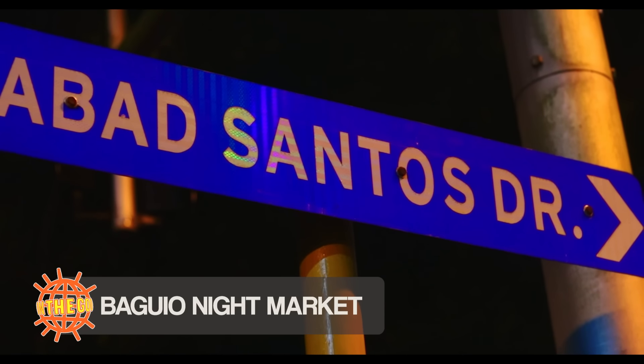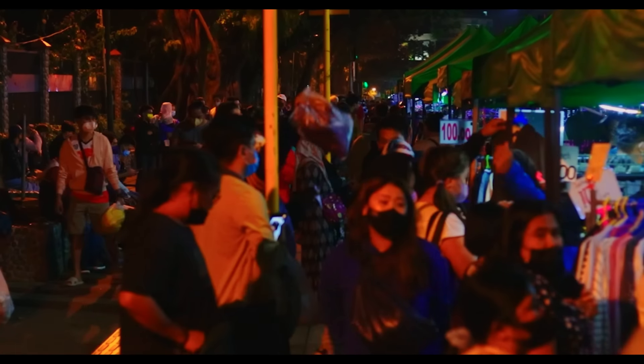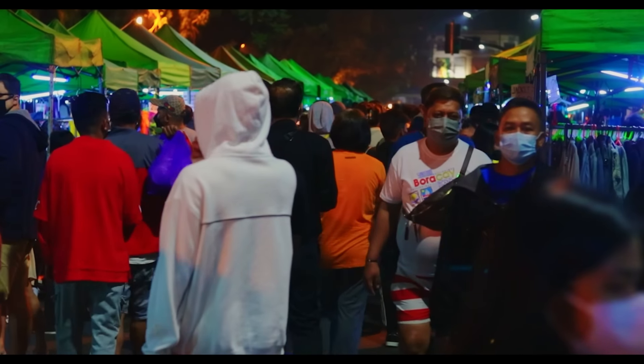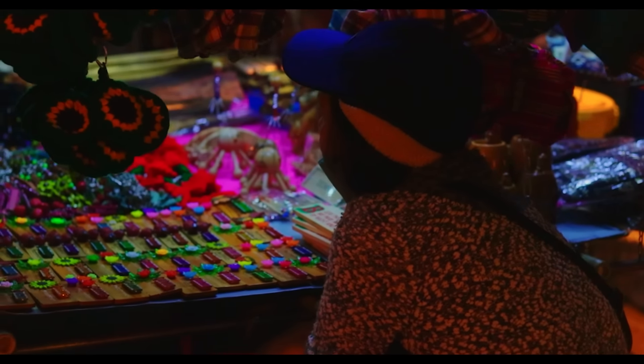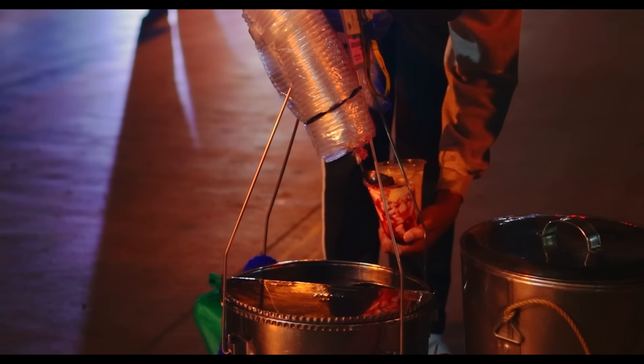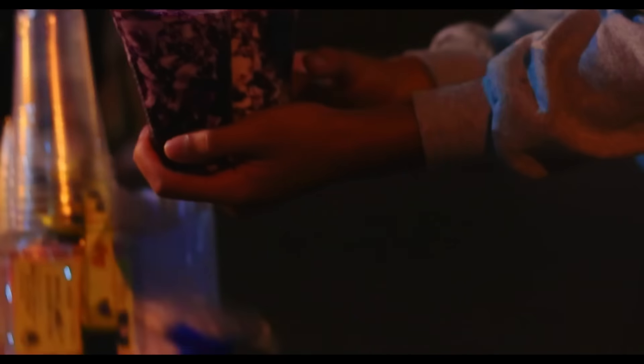Hindi buo ang Baguio experience kung hindi ka pupunta sa night market. Kaya to cap off the day, taan muna tayo. From ukay-ukay, accessories, pati na rin food trip — mahanap mo yan dito sa night market. This is located beside Burnham Park alongside Harrison Road and is open from 9pm hanggang madaling araw.